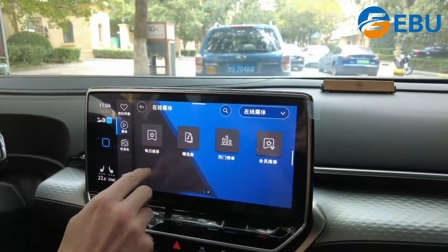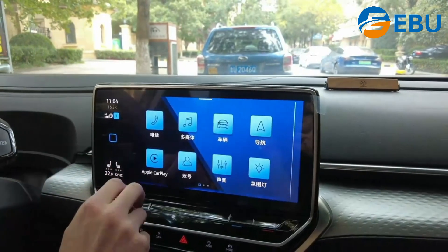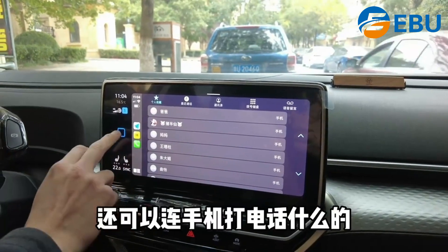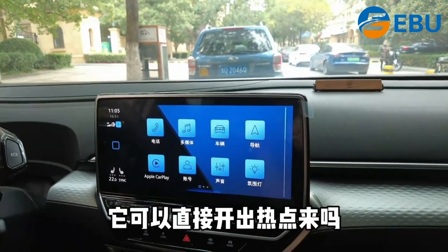It has a network and a lot of information, and all the audio. It can be used for phone calls, and it supports 5G. The phone connectivity can be used with it.